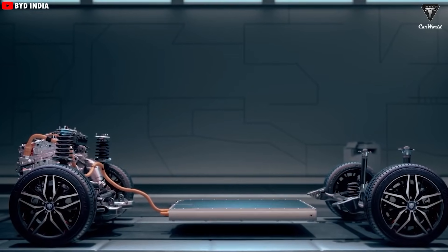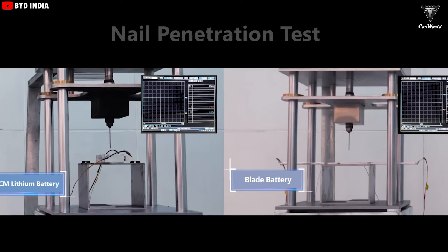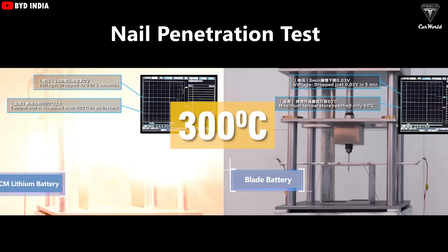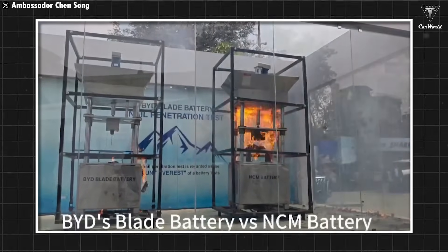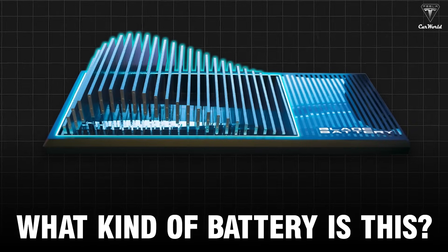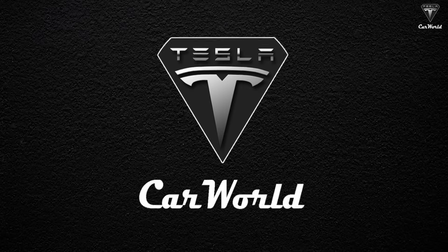Even more impressively, BYD claims this battery will redefine EV safety standards. It's passed extreme stress tests like being crushed, bent, baked at 300 degrees Celsius, and overcharged by 260%. And in none of those cases did it catch fire or explode. So what kind of battery is this, and how will it stack up against Tesla's 4680? Let's find out.